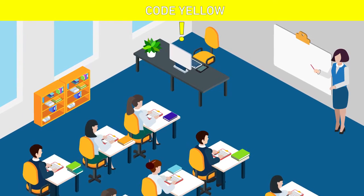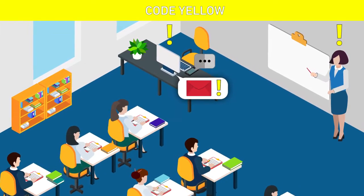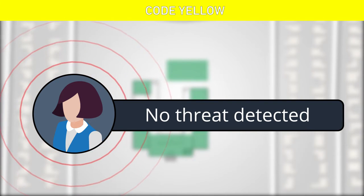During a code yellow, teachers and staff are alerted to the potential problem via their phones or email. They are also able to communicate back to the school site safety team, getting everyone on campus involved in validating or invalidating a threat.